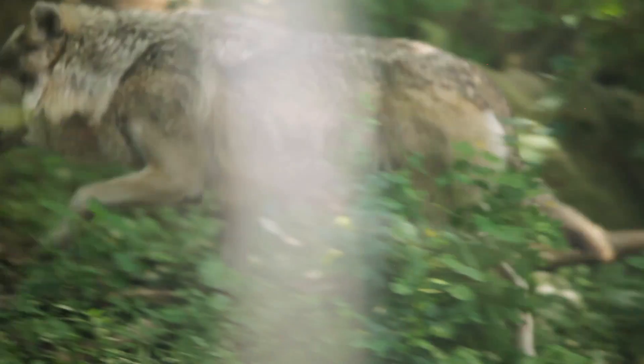Wolves actually have a lot more behaviors and vocalizations than you might expect. Some of the vocalizations we hear daily at the zoo are not just the howl. One of the things you'll hear a lot is a whimpering — that's basically the subordinate wolf whimpering at the dominant wolf, especially when they run by each other.